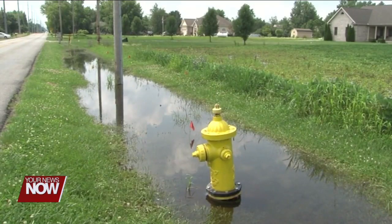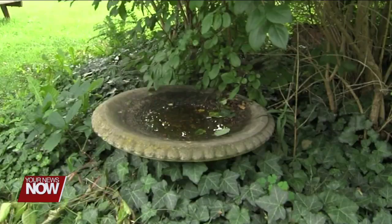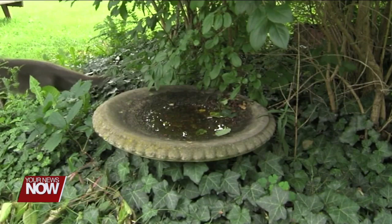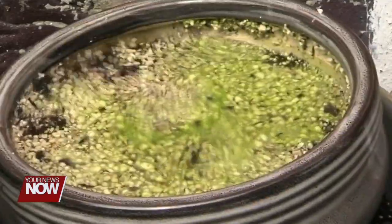A big way that you can stop it is just looking around the property, see if there's any areas where anything like toys, trash, ponds that are pretty stagnant without fish in it, or even untreated pools are different areas where mosquitoes love to go lay their eggs and thrive in our area.